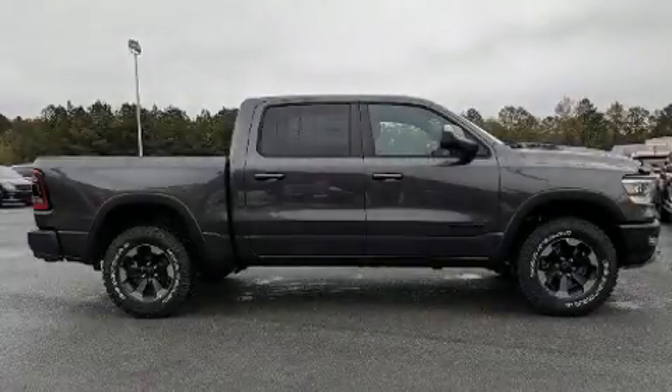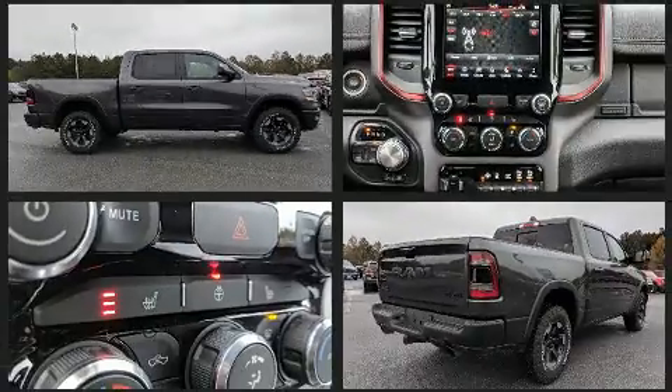Come test drive this 2019 Ram 1500. It features four-wheel drive capabilities, a durable automatic transmission, and a powerful eight-cylinder engine.